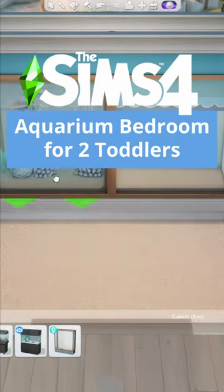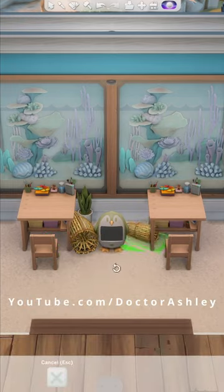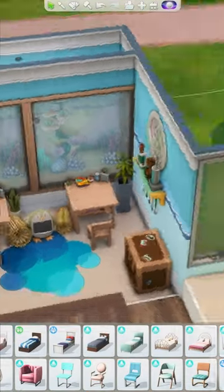Let's build an underwater aquarium themed bedroom for two toddlers. I wanted the beige carpeting to act as sand, as if we were at the bottom of the sea. I also made the two bed areas using the new round wall feature in order to make it seem like they were in a round glass fish bowl.